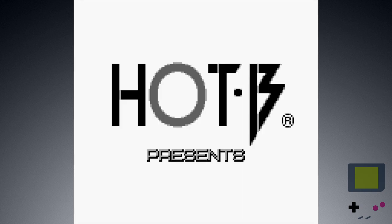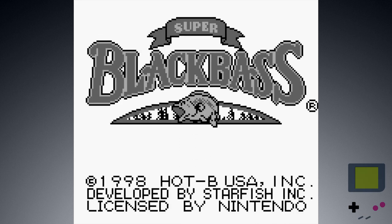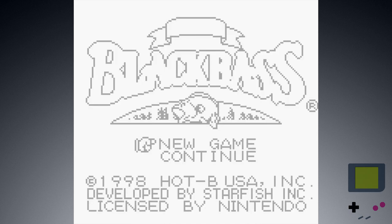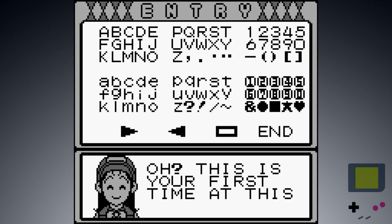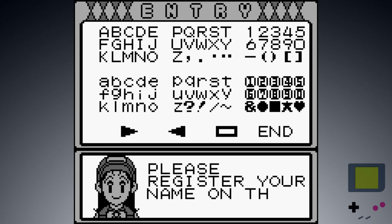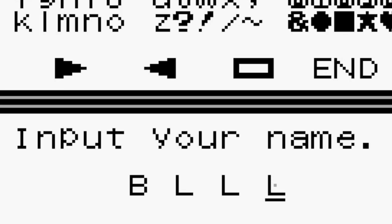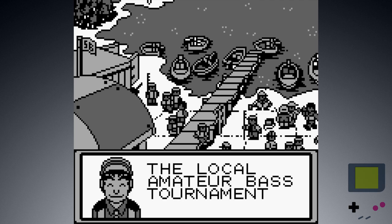Hot B presents — I love that name. Super Black Bass. Uplifting fishing music, of course. There must be battery backup, that's nice. Oh, is this your first time at this tournament? Please register your name on the entry card. These cutscenes are actually looking really nice. I mean, it's just three frames of animation and just those little effects in the water, but it does a lot.